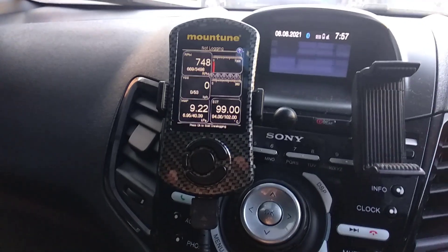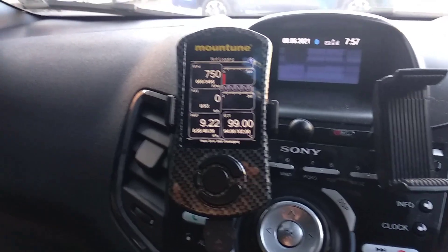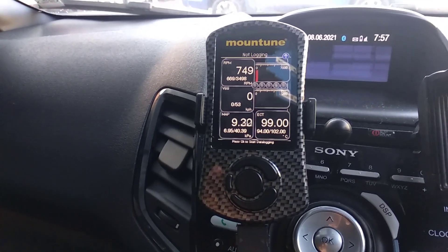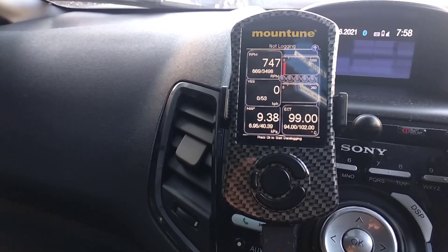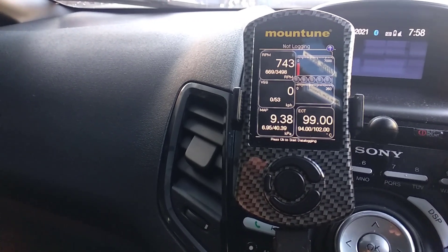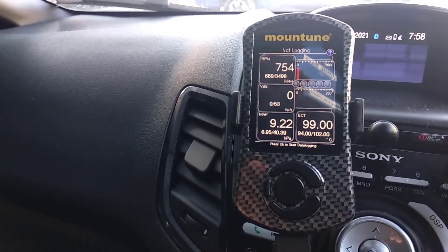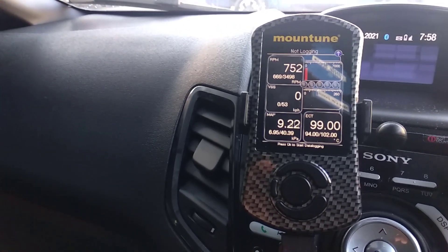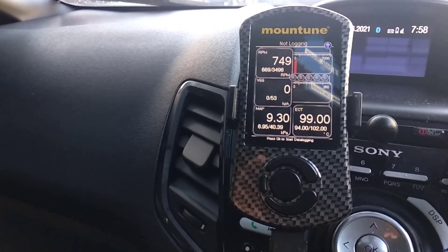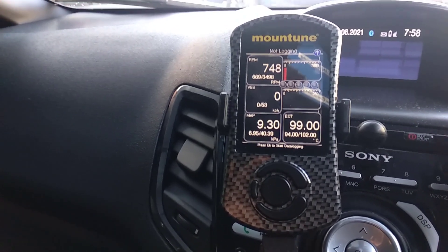After sitting in Brisbane traffic for the last 40 minutes or so, just thought I'd do some data logging. You can just see in the bottom right the ECT — the engine coolant temp — sitting at 99 degrees, with a high of 102 and a low of 94 when I started. Sitting in traffic it's always above 99 to 102 because the engine just can't get any air flow to the radiator.